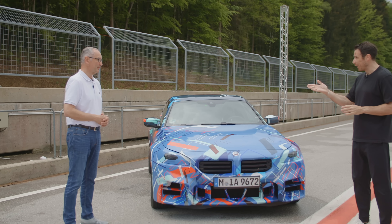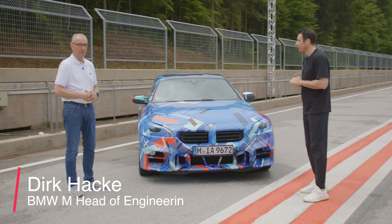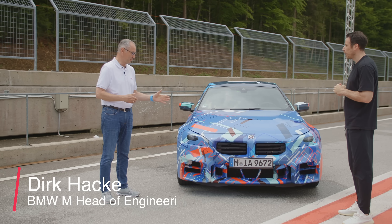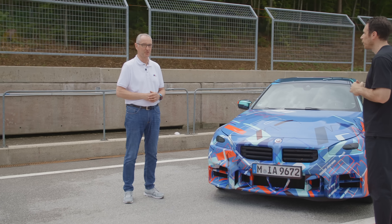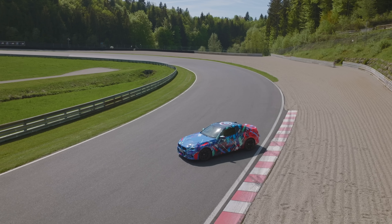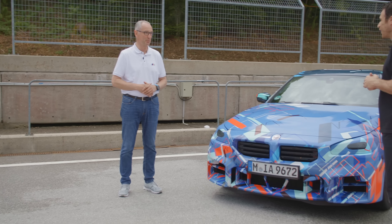Here we have the second generation of the M2. This is the first pre-drive here at the Salzburg Ring. We want to show the performance of the drivetrain but also of the chassis, and the first impression of the driving dynamics.